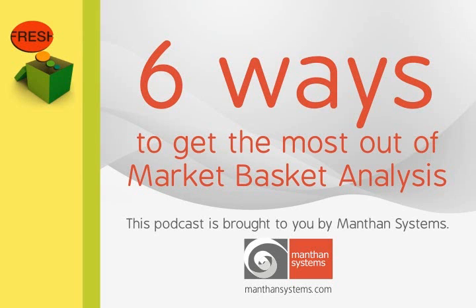This podcast is brought to you by Manthan Systems. Every shopper's basket has a story to tell, and Market Basket Analysis, or MBA, is a common retail analytics and business intelligence tool that is helping retailers everywhere get to know their customers better. Today, we will discuss six ways to get the most out of Market Basket Analysis.